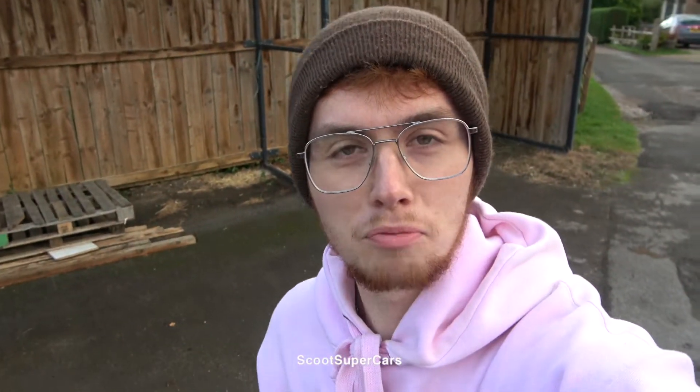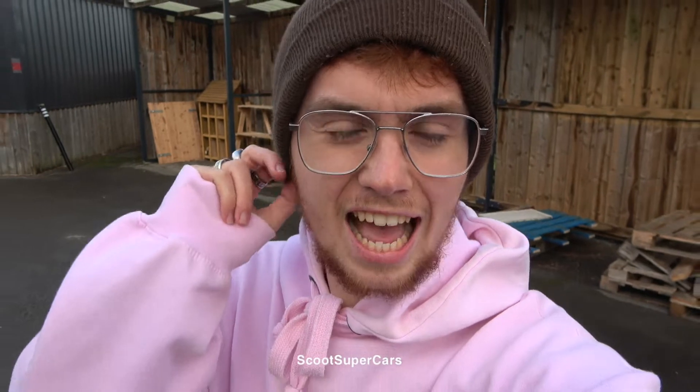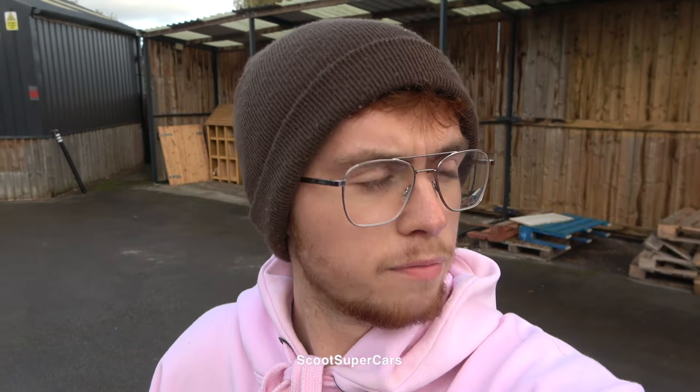Welcome back to a brand new vlog — it will be quite a shorter one today. I'm checking out the Car Crowd and I have no clue where I am, all I know is it's freezing. The hat has finally come back out, but there's one very special car the Car Crowd have got, and David has kindly brought it out for me to film very briefly, hopefully before the raindrops.